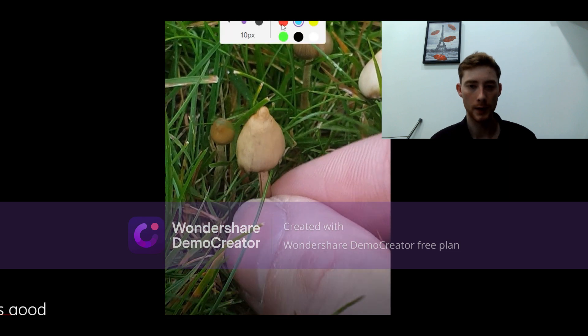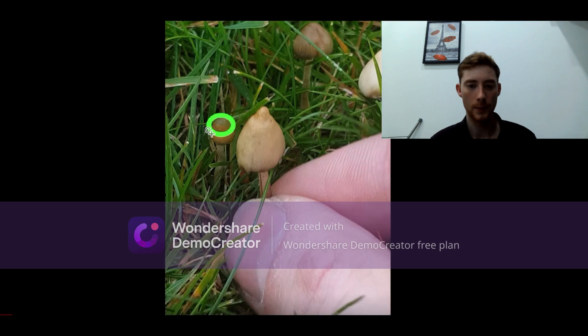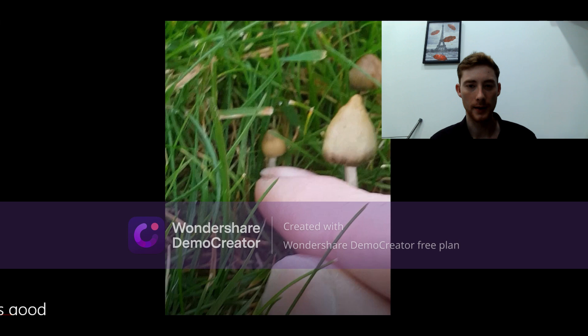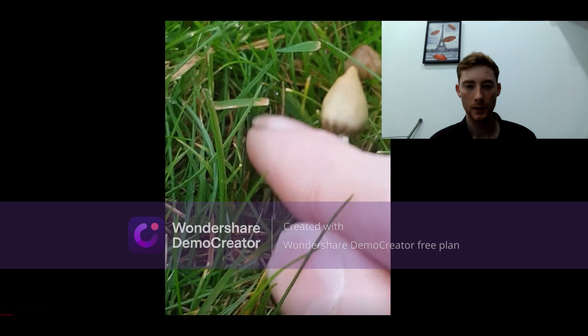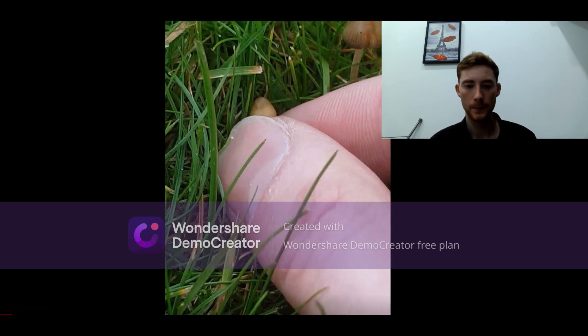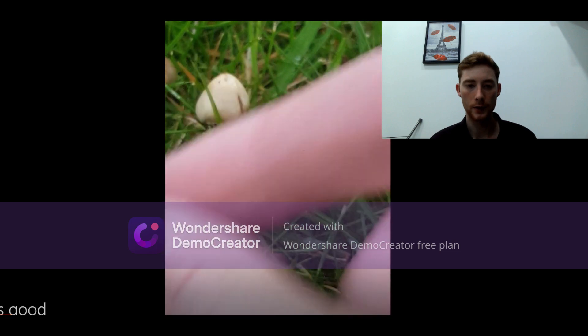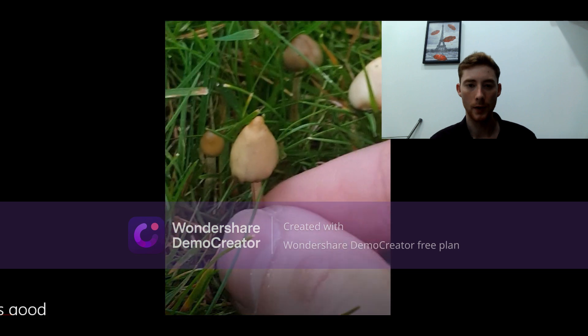This one is a young magic mushroom. When magic mushrooms are very young, they have an oversized nipple — you can see here there's a massive oversized nipple on the top of this magic mushroom. This is a baby. But if we rewind, these two shown here are not magic mushrooms.